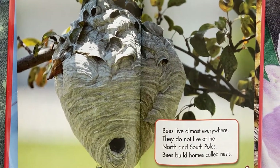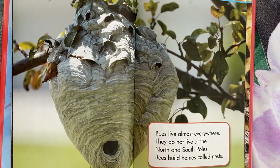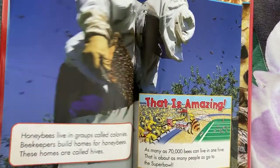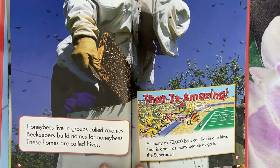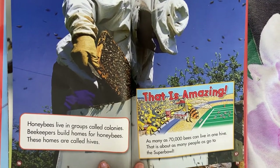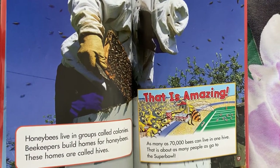Bees live almost everywhere. They do not live at the North and South Pole. Bees build homes called nests. Honey bees live in groups called colonies. Beekeepers build homes for honey bees. These homes are called hives.